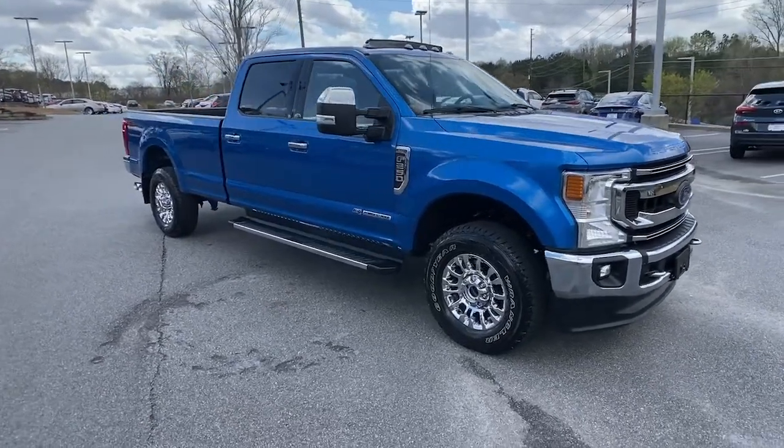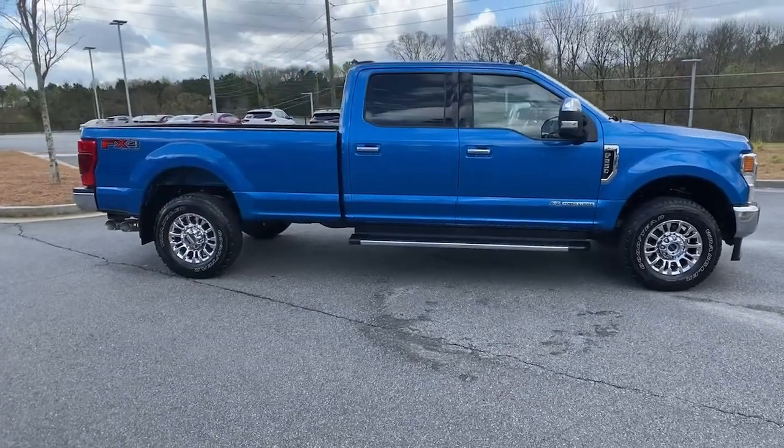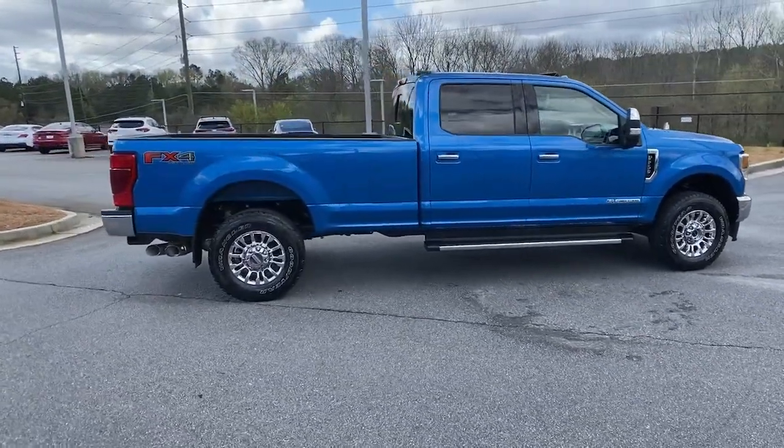Enjoy the view of this 2020 Ford F-250. With less than 20,000 miles on the odometer, this vehicle provides excellent value.